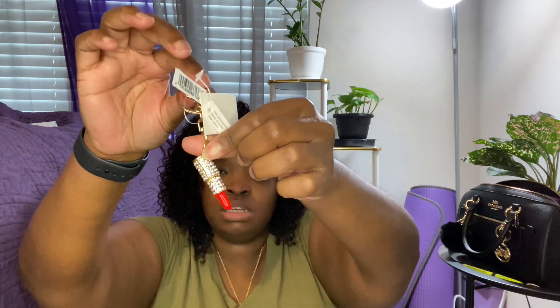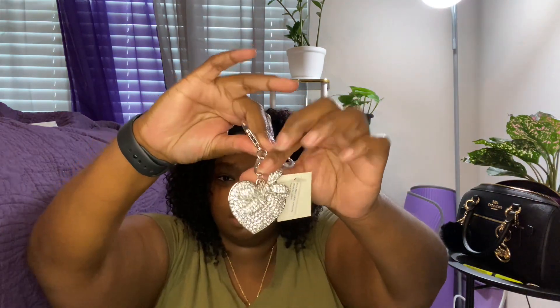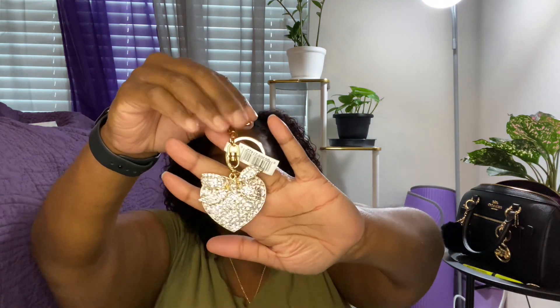I also picked up this cute lipstick charm for $3. And I got a silver charm — I love hearts, so this one has a heart and a bow — really cute, and it was $5.99. Then I got the gold version of the same heart and bow charm, also $5.99. I don't love the way the bow looks on the gold one but I have it.